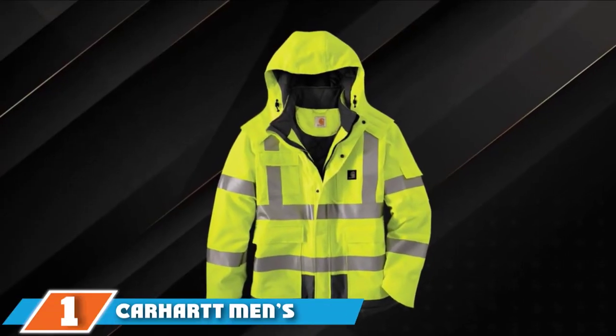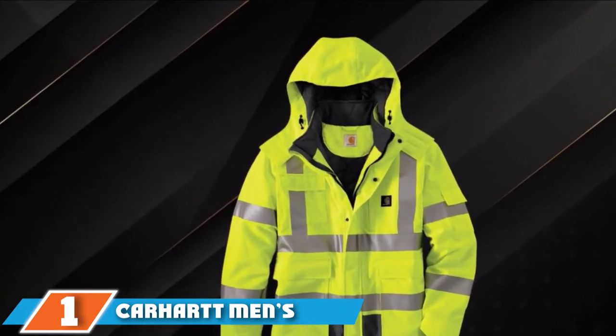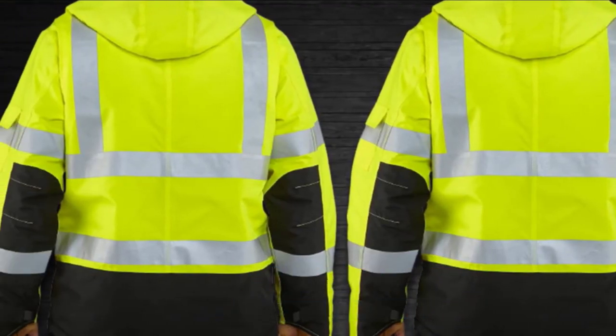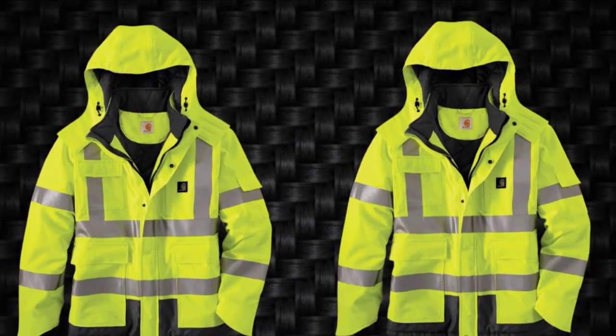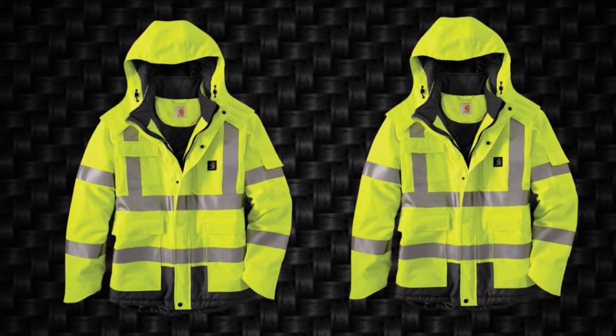At the first position of our list, we have Carhartt Men's High Visibility Jacket. Carhartt is a company which is well known for its top-notch work apparel, which is durable and made to last. The high visibility jackets from Carhartt come with the same quality and a lot of features which make it a good option in the market. This jacket is designed to suit heavy-duty tasks in high-speed traffic or in law enforcement services.